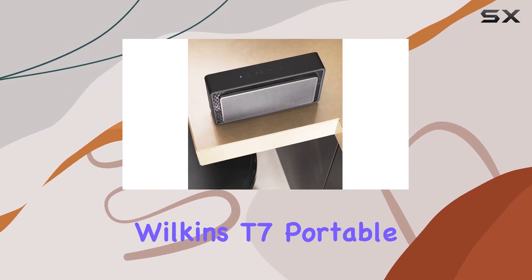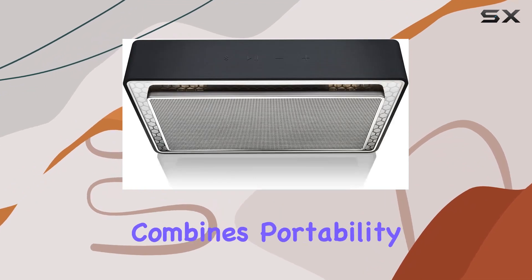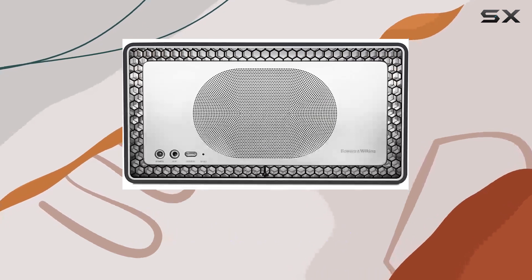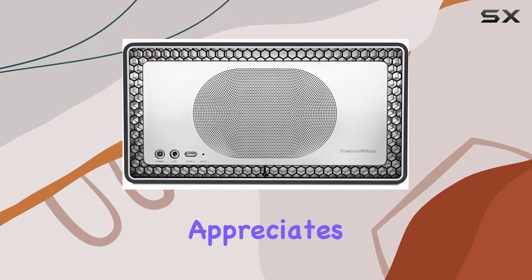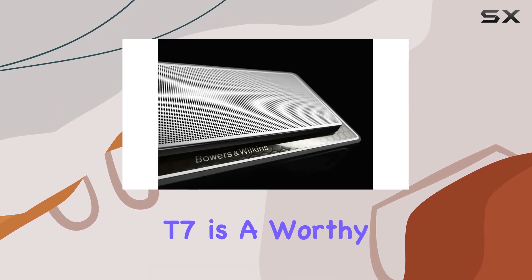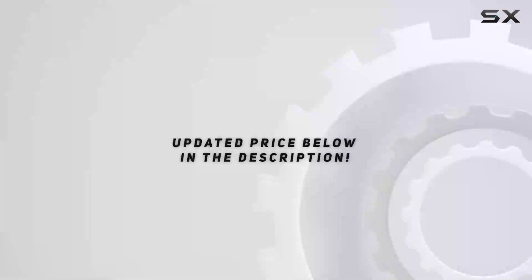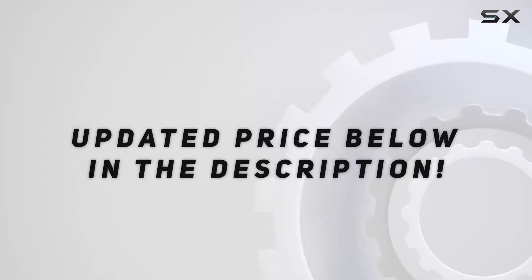The Bowers & Wilkins T7 portable Bluetooth speaker combines portability, high-fidelity audio, and impressive bass delivery. Whether you're a music enthusiast or someone who appreciates quality sound on the go, the T7 is a worthy investment in the world of portable audio. Check out the video description for updated price.